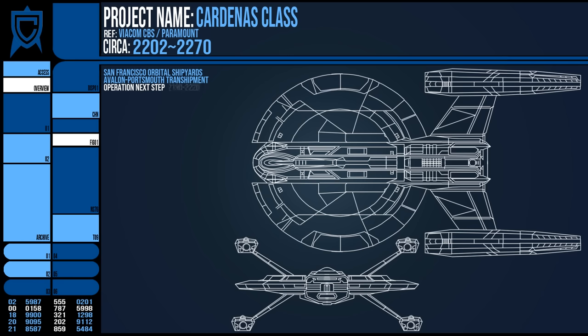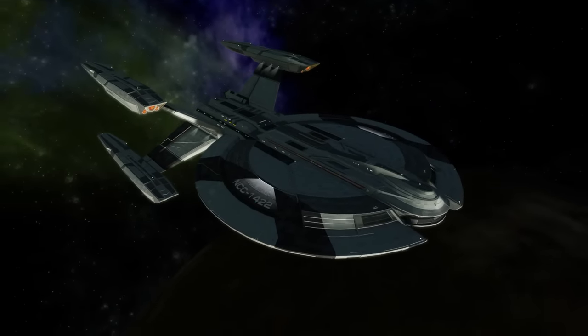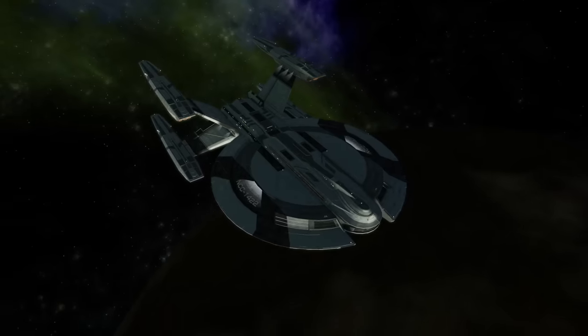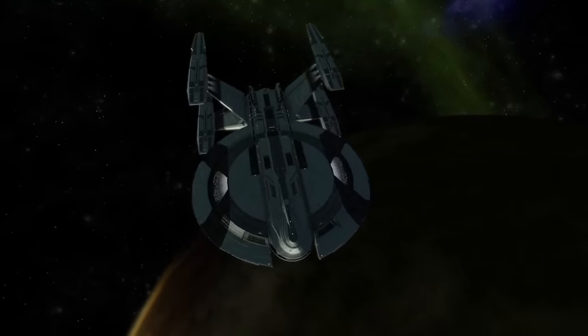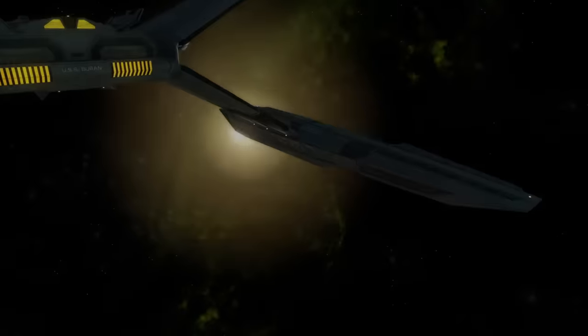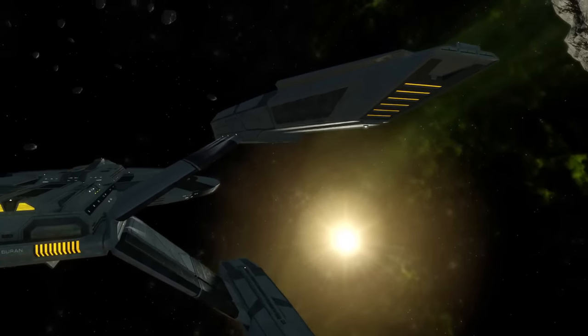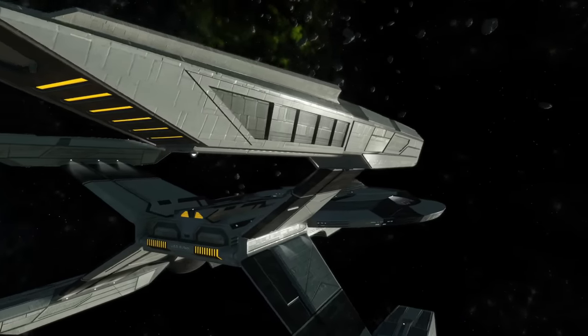Construction of this ship was pretty smooth, if lengthy, as it was built using the same designs ironed out over the last decade, and the prototype USS Cardenas launched in 2202 with the notion of supporting the colonisation efforts of the Orion Arm. Very early Starfleet stuff. The biggest feature was of course the obvious utilisation of the four nacelles, which is the earliest canon vessel with that formation.